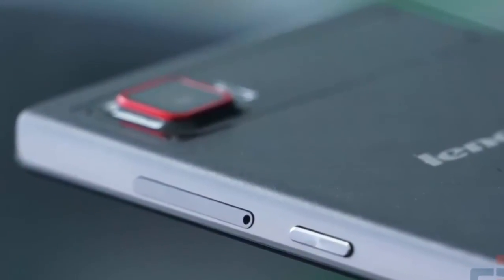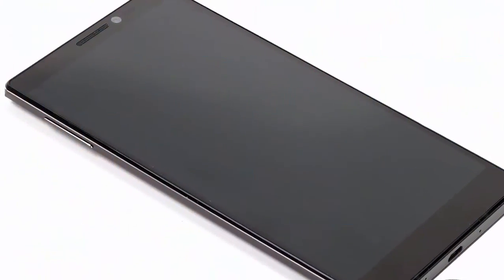We assume this is because Lenovo will launch them with Android Lollipop out of the box anyway. The P90 is expected to be released soon.